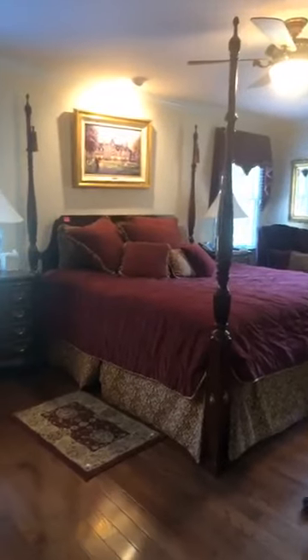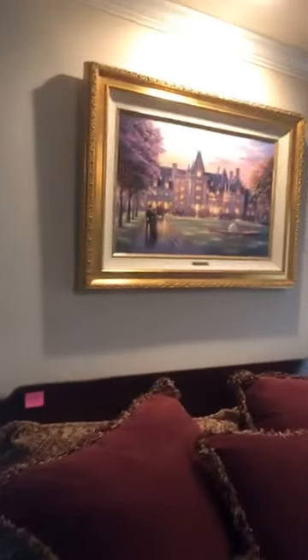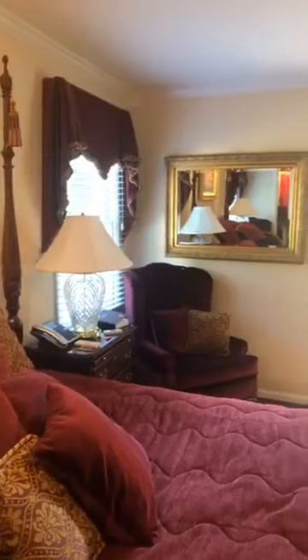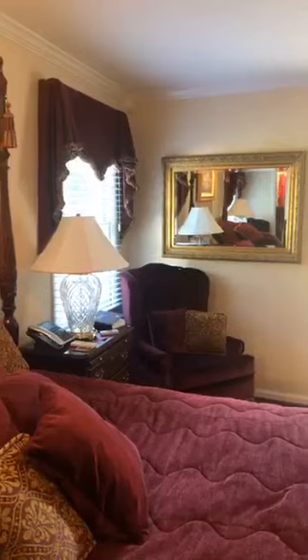We'll come to the master bedroom. Unfortunately, the bedroom furniture is not for sale — the family has chosen to keep that. However, we do have some beautiful wing-back chairs in this room. We have a lot of Thomas Kinkade prints, including one of the Biltmore house, and they are all in excellent condition. We have some beautiful mirrors throughout this entire estate.